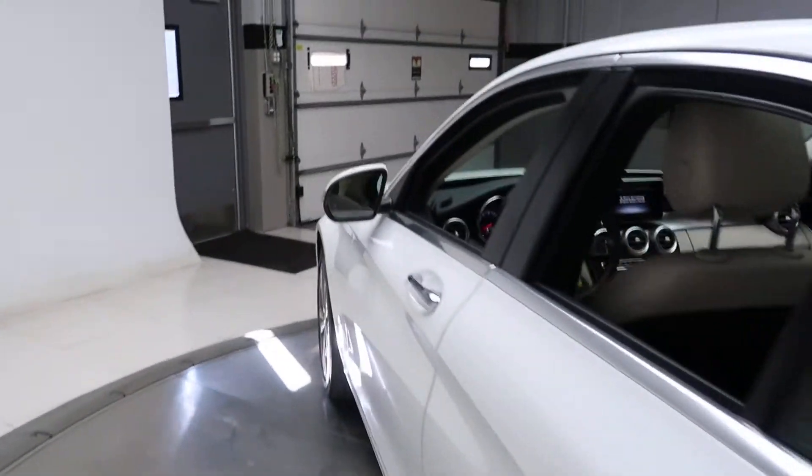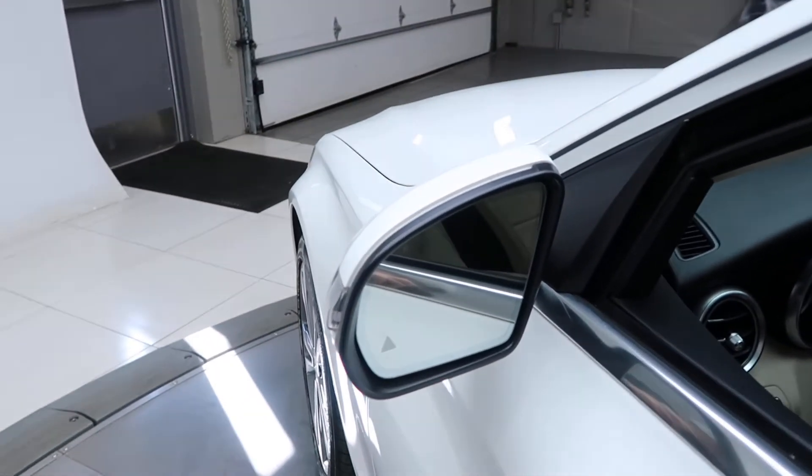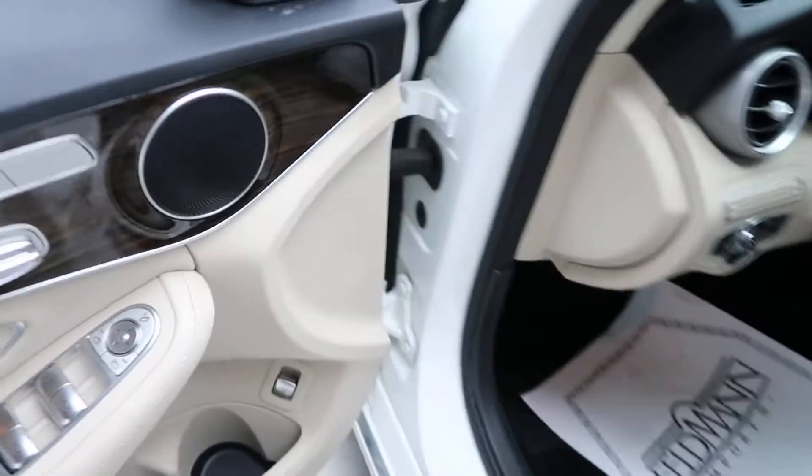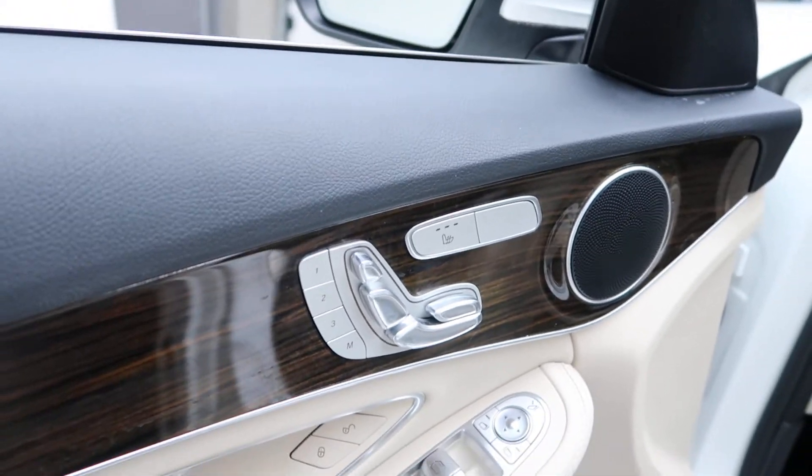Coming alongside here, this one does come with the Premium One Package which will give you the blind spot assist, keyless entry, heated seats, memory seats, and linden wood trim.